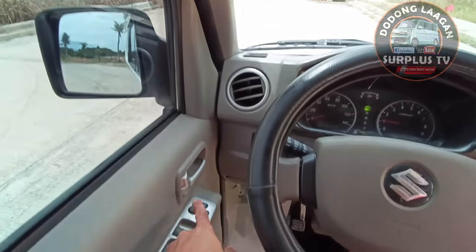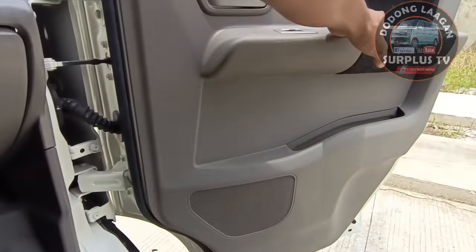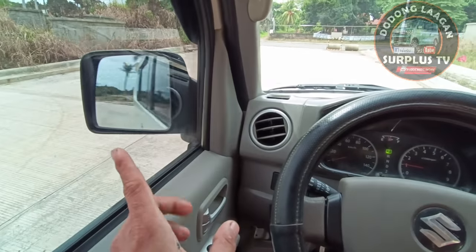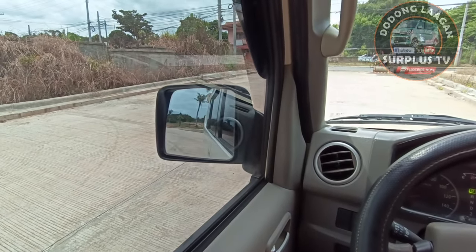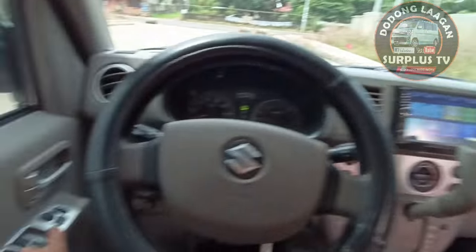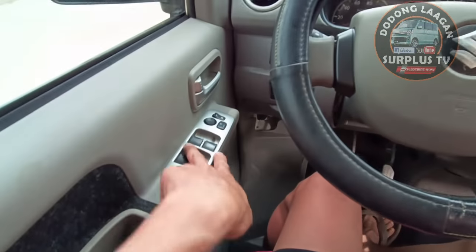Power window, meron tayong auto fold ng ating side mirror magkabilaan. Close natin - close then unfold. Adjust natin left, kung saan kayo comfortable mga kol. Sa kabila din, pindutin natin yung right - pull then adjust. Gagana po siya lahat.